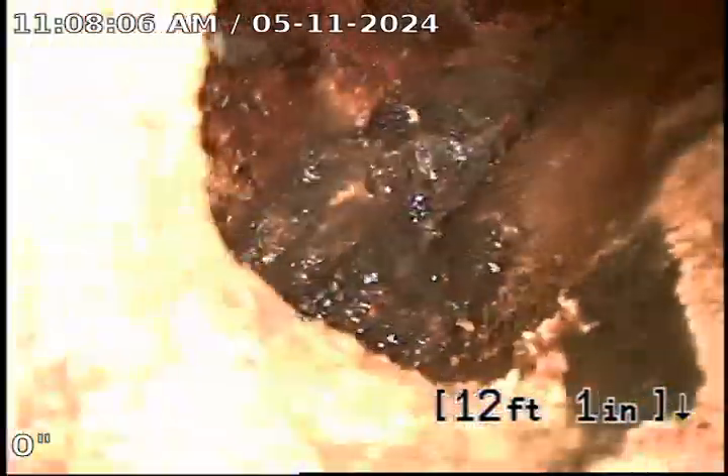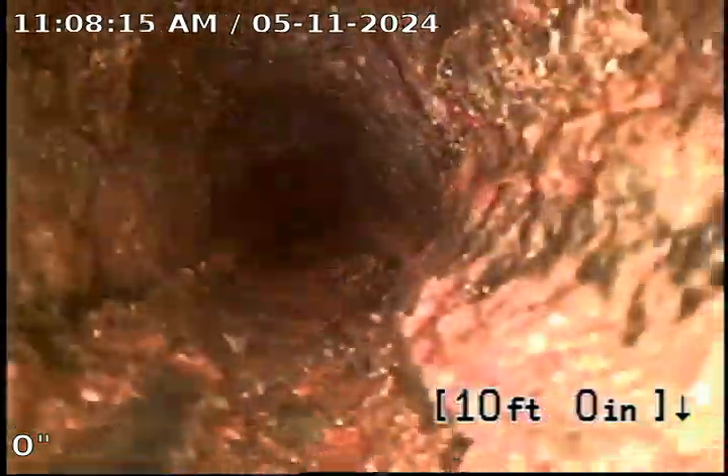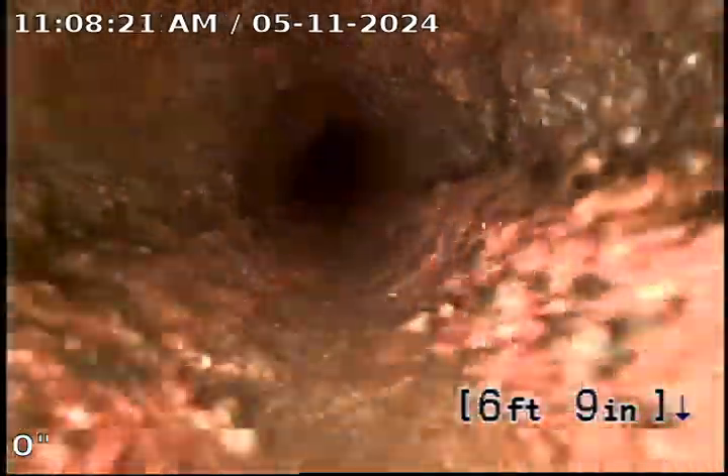So this is where it drops into the line. You can see it drops from the top — the cast iron is in rough condition right here. A bunch of build-up and scaling going on.